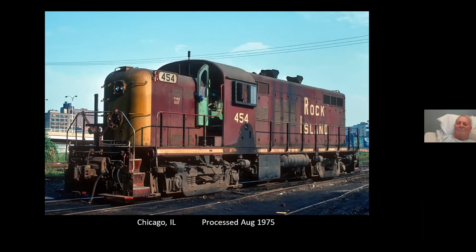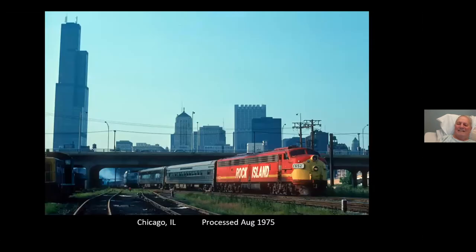What is that — the Sears Tower over there? Yes, it is. They call it the Willis Tower now.